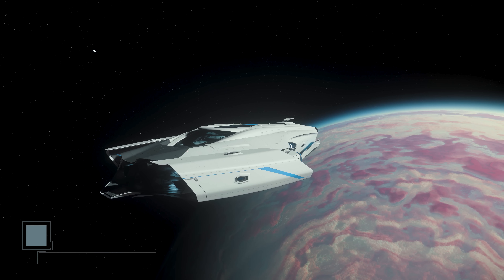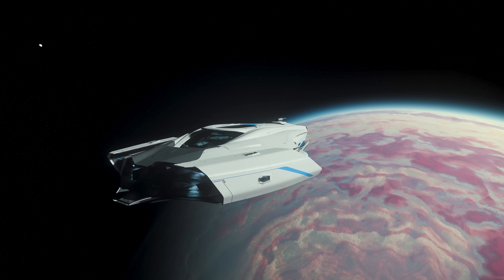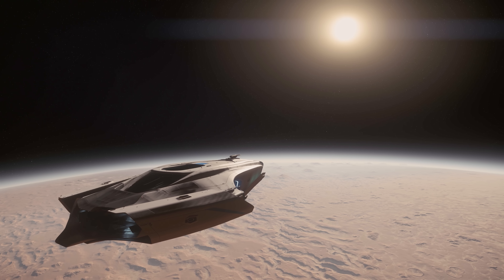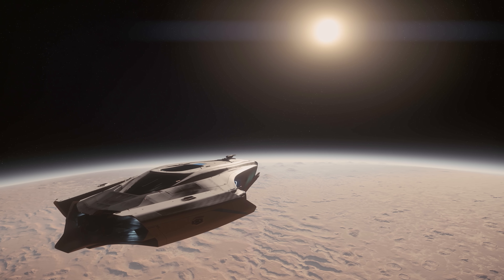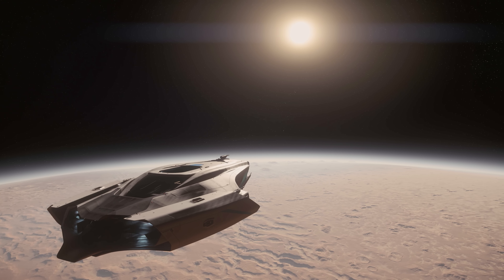I'm Farrister, and in this video we'll explore the answer to that question by reviewing the currently flyable Origin 600i Touring, which is described on the Star Citizen website as a Touring and Exploration Ship. If you've seen other reviews on this channel then you probably know what to expect, with this video following the usual format.